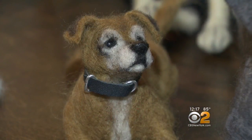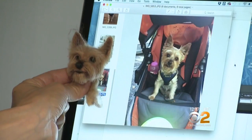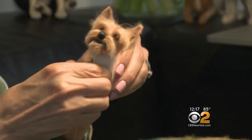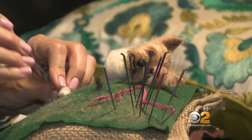I really look at the details. They might have a little white near their nose and a little brown spot here. She constantly compares her progress to photos of the pooch, sticking and jabbing at wool to refine its features. She says she's done this in the park and people think she's doing voodoo.